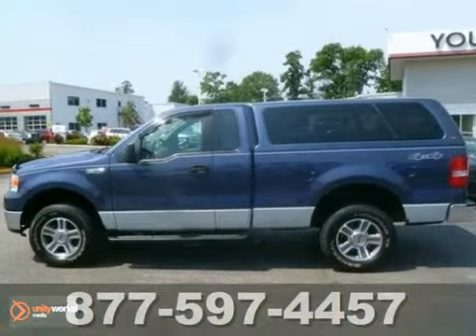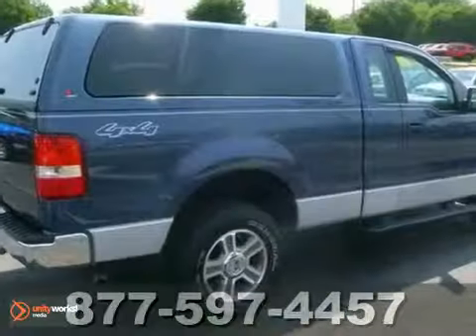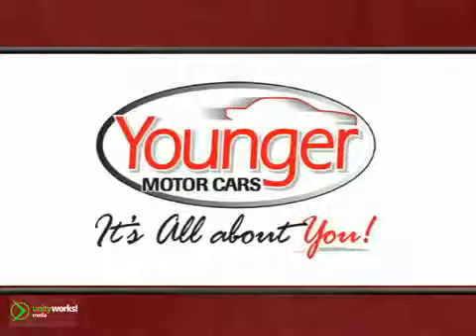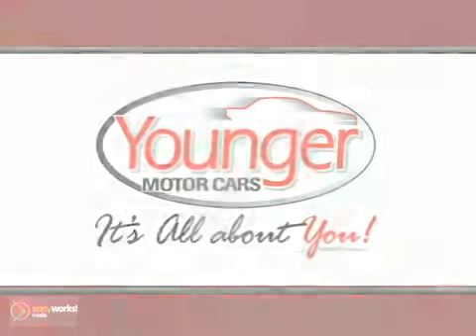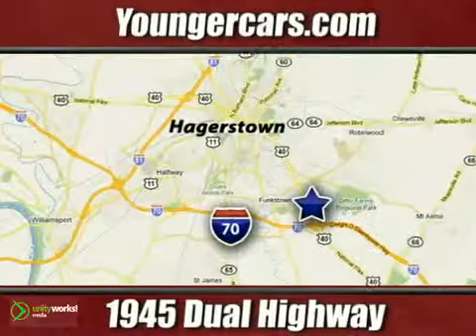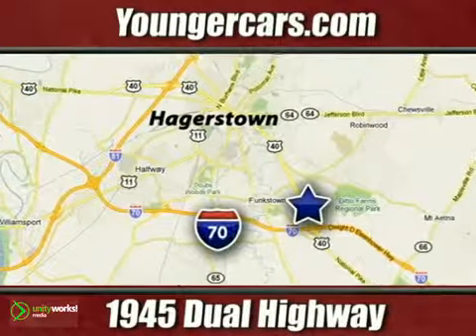This truck will get you from the work site, safely home to your family, in comfort and style. It's all about you at Younger Motor Cars, delivering satisfaction and quality selection. Visit us today at 1945 Dual Highway in Hagerstown, Maryland.